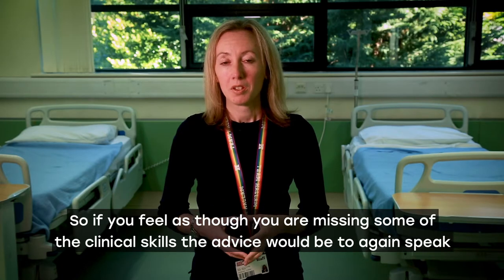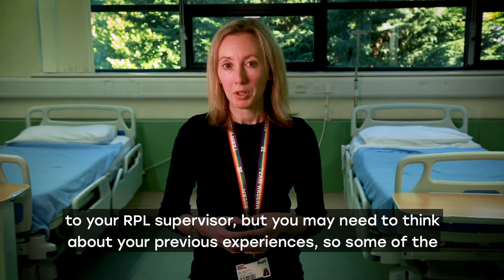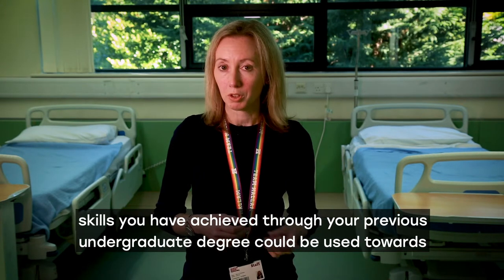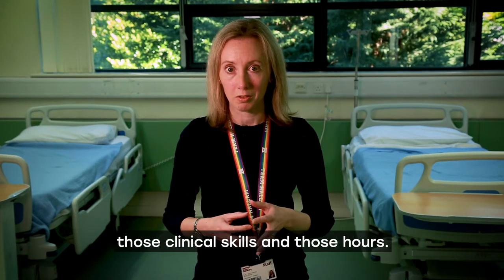If you feel as though you're missing some of the clinical skills, the advice would be to speak to your RPL supervisor. You may need to think about your previous experiences, as some of the skills you achieved through your previous undergraduate degree could be used towards those clinical skills and hours.